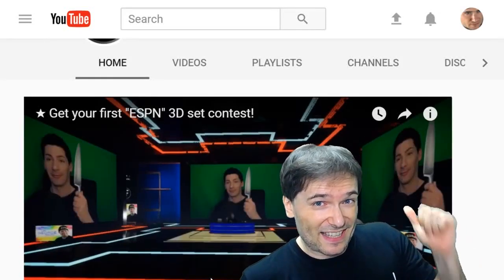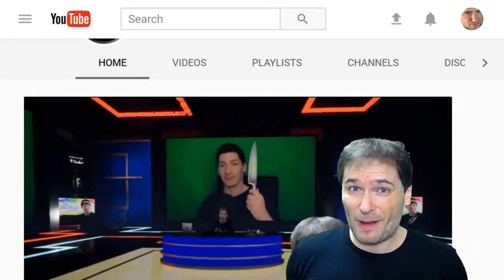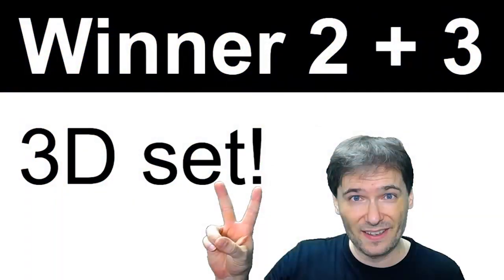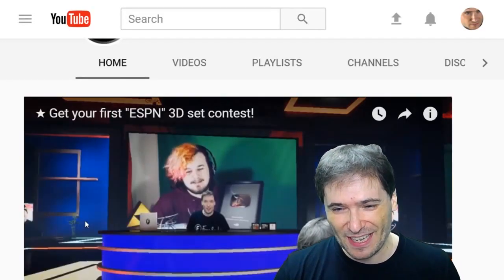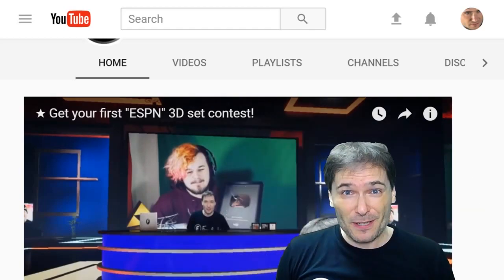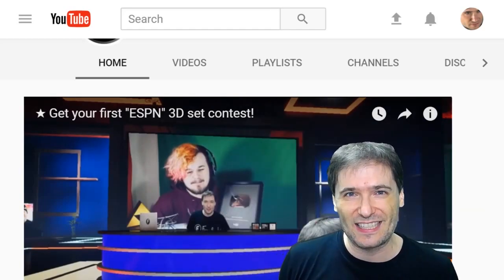Two of you, Freedom Family, are getting this set behind me sent to you by email because you won. Do you want to get this set to make your videos and live streams? Simply click the link down there in the description below to apply for this contest.